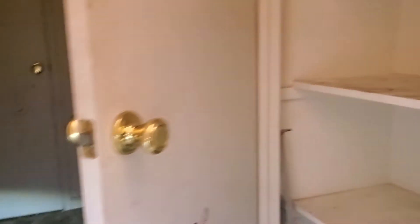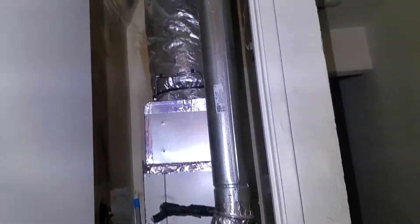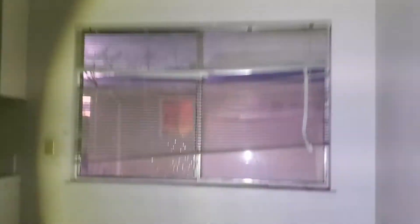All right, let's take a look at this one here. Heating unit. And again, it's got the old aluminum windows on there.